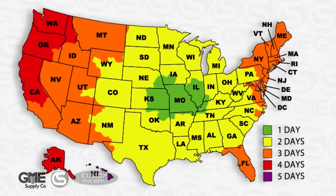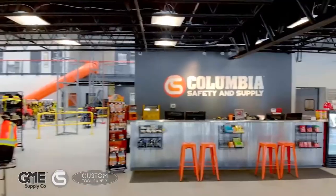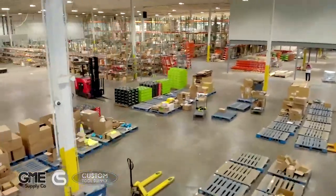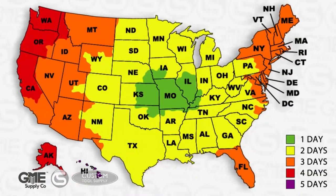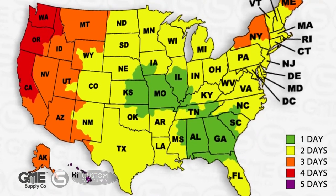Beginning with our headquarters centrally located in Columbia, Missouri — we're local to the heart of America. Our second location opened in Atlanta, Georgia in 2015 to service the East Coast and Southeastern U.S.